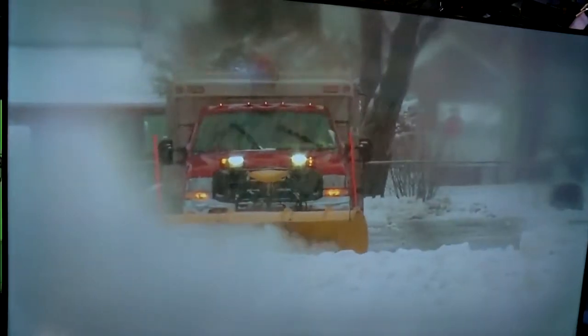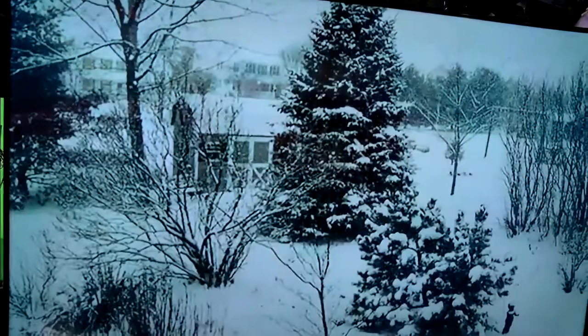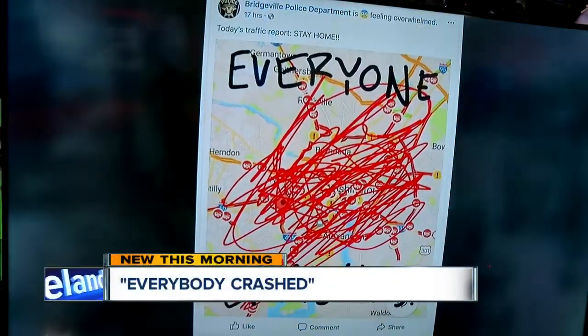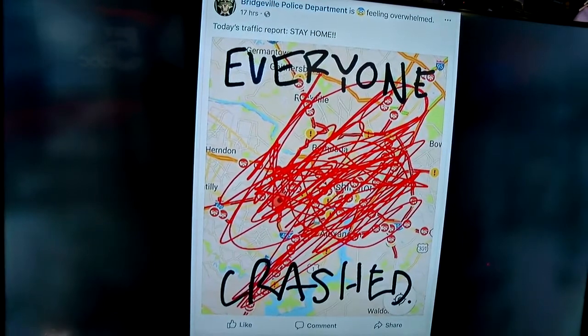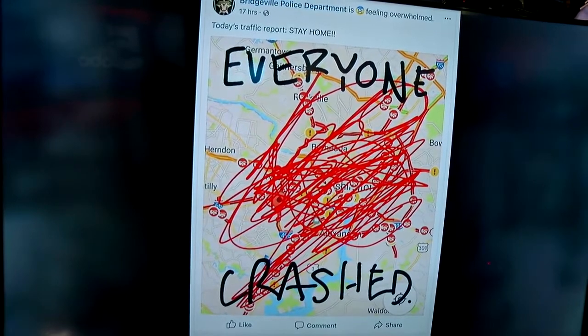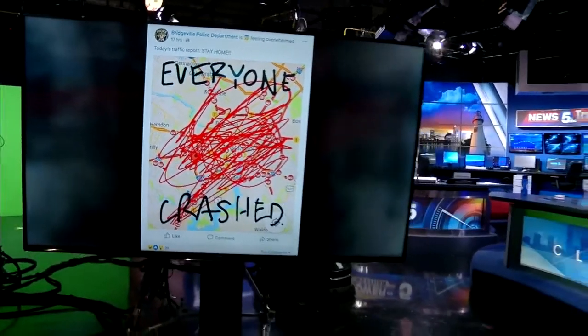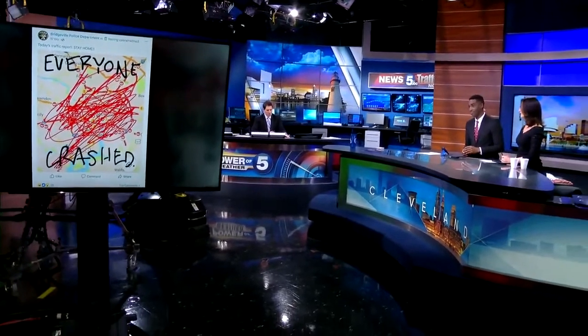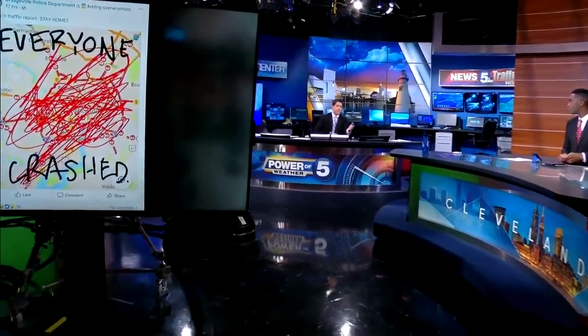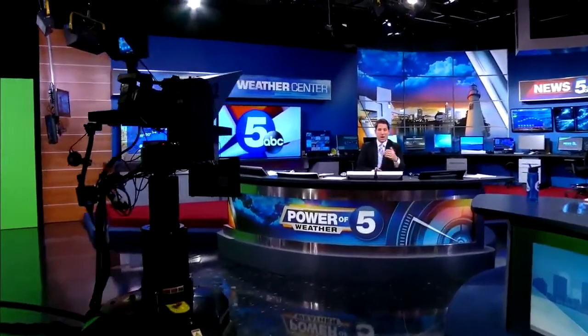The snow was so bad in Pennsylvania that at least one police department gave up on traffic reports. The Bridgeville Police Department updated road conditions on Facebook saying essentially everyone crashed — you can see all the reds scribbled all over the map. They told everyone just to stay home. That area got about eight inches of snow. We had our own yesterday too — some parts of southern Lorain County picked up around eight inches of snow, and some parts of Medina County around five to seven inches. So it was a messy morning for us yesterday.